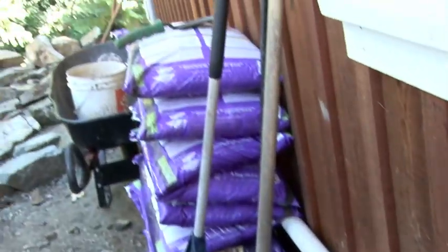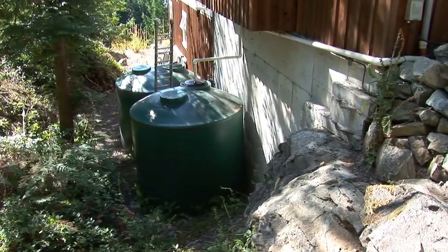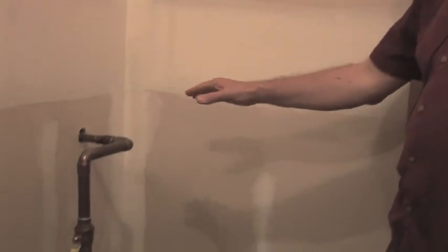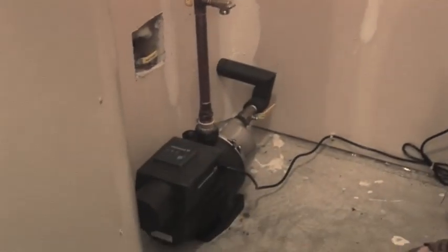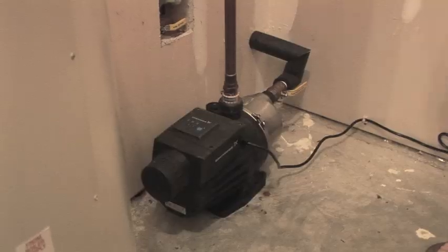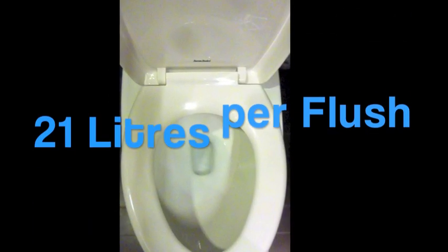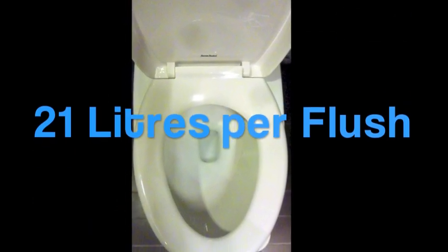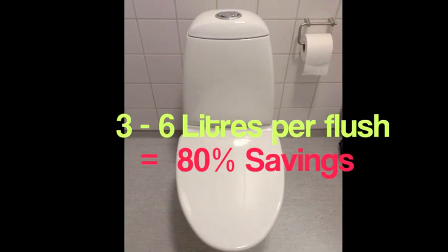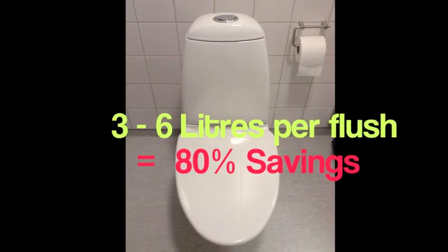Stevens' tanks are connected to the indoor plumbing for the toilet water supply. The pump sucks water out of the tanks outside and feeds it into the system to supply water to the toilets. Older toilets use 21 liters per flush, but Stevens has installed low-flow toilets where just three to six liters of water are used per flush.